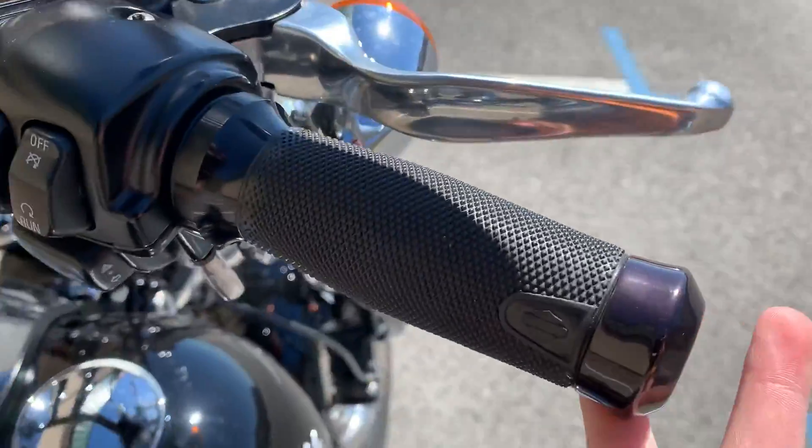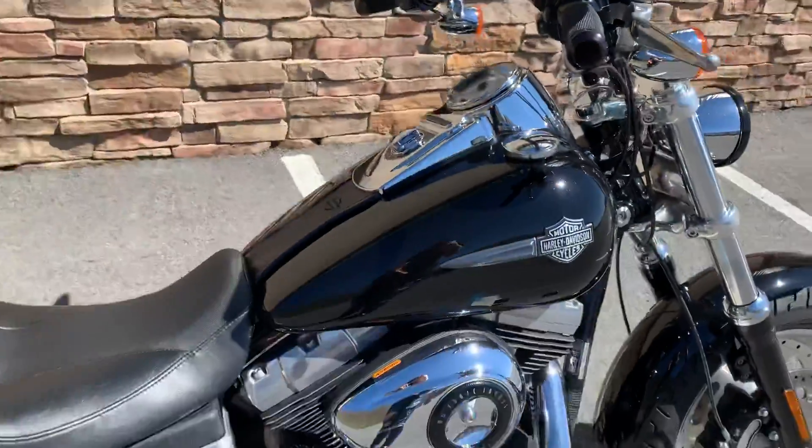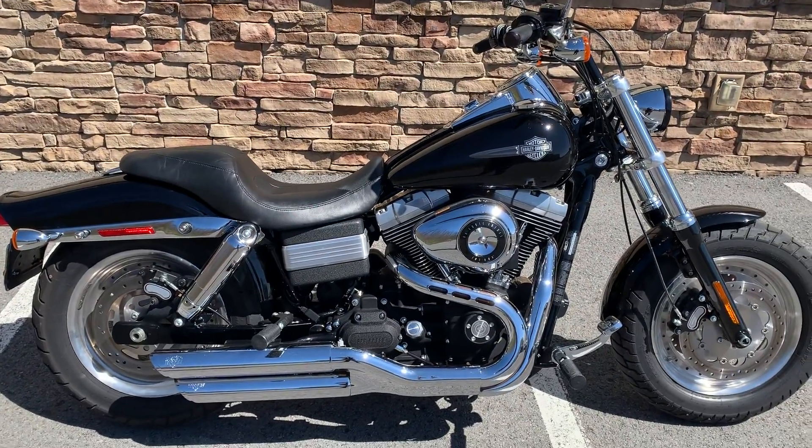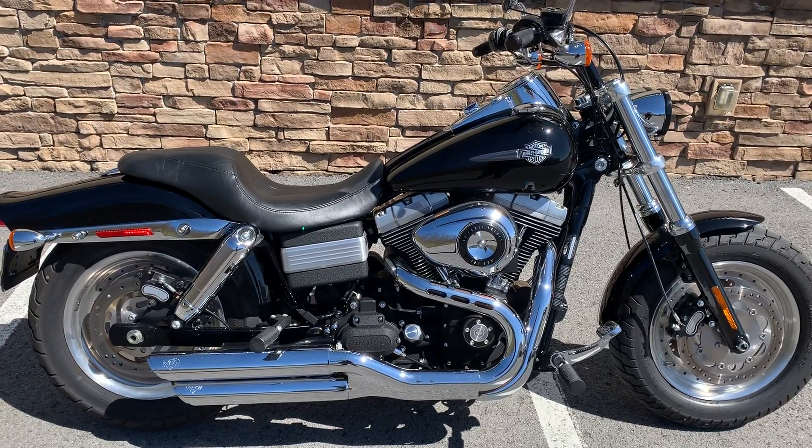Oh, and those beautiful grips — I prefer them as well. I love everything about this bike, so if you love everything about this bike too, come on up here to Triple S Harley-Davidson in Morgantown, West Virginia.